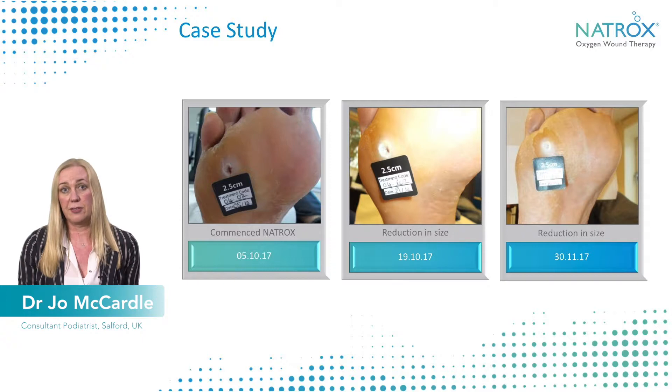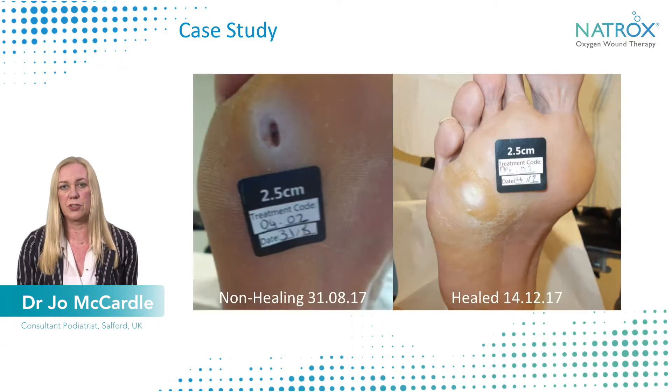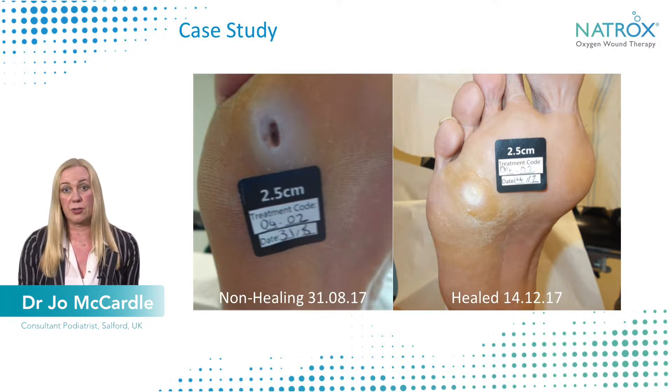even before we completed the end of the study, he actually went on to heal. What's also notable is that he remained healed, and to this day he's had no other problems in that area and no other ulceration in the foot, which is quite unusual for diabetes patients. From the final picture you can see a nice epithelialised area and there was no further requirement for the Natrox device.